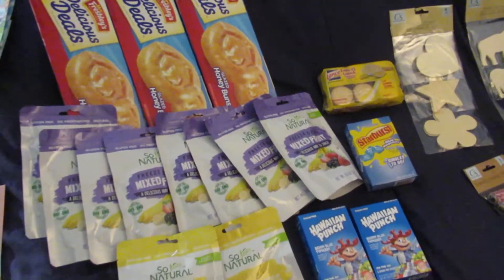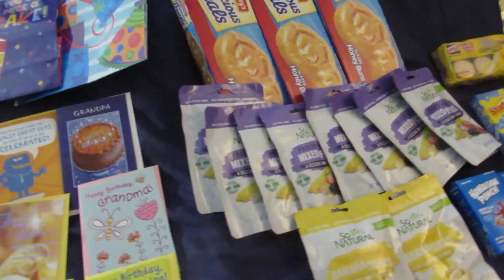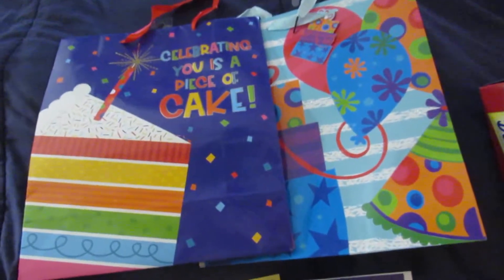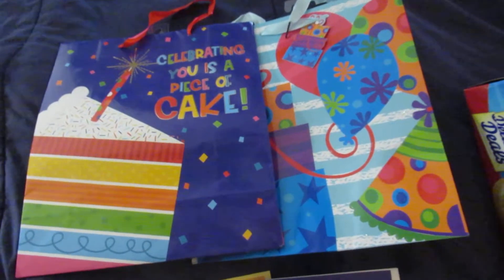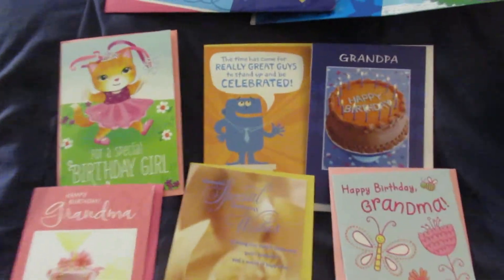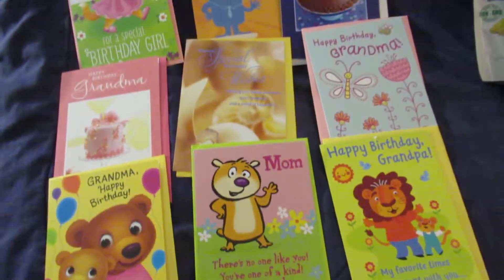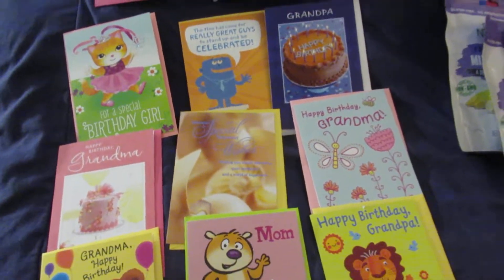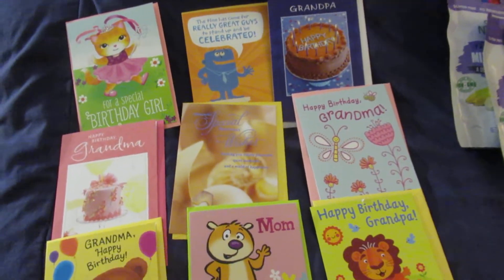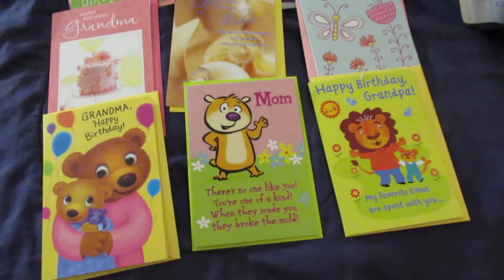Welcome back guys, today I have a small Dollar Tree haul — I spent $28.24. I actually just went in for cards, but we'll start up here. I picked up two bags for birthday gifts just because I don't have any left, and then I picked up nine cards. I don't really need all nine, but there are several birthdays this month: my mom, my grandma, my grandpa, my daughter turns five, and my cousin has a birthday this month as well.